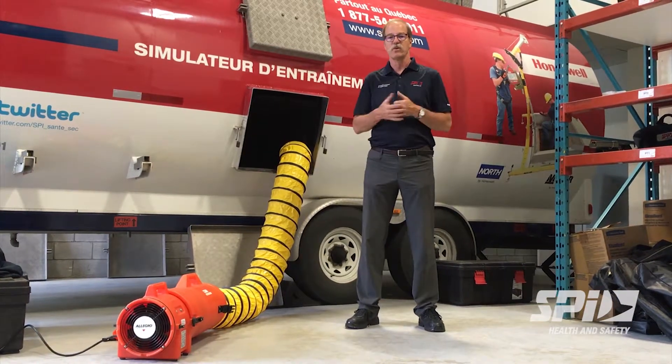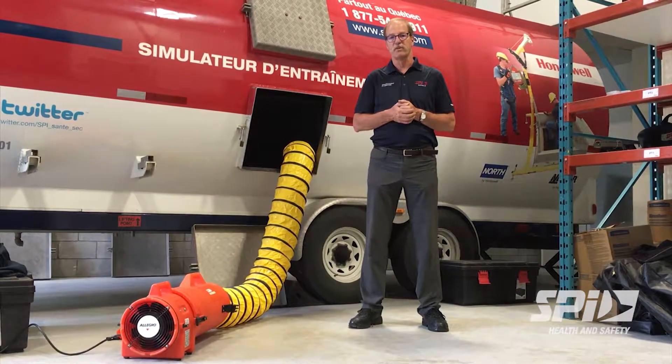So ventilation is one of the things that are absolutely recommended when working in confined space.